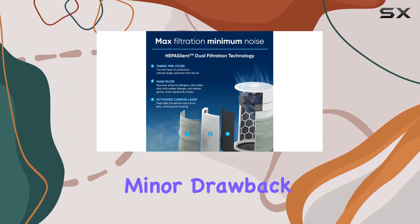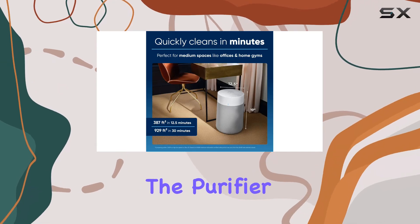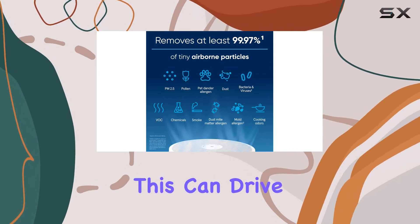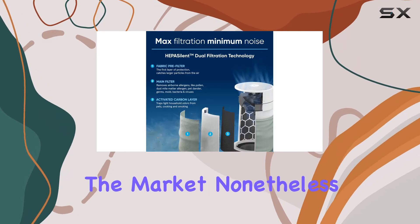However, one minor drawback is the cost of filter replacements. While the initial investment in the purifier is reasonable, the company recommends replacing the filters every six to nine months. This can drive up the yearly maintenance costs compared to some other purifiers on the market.